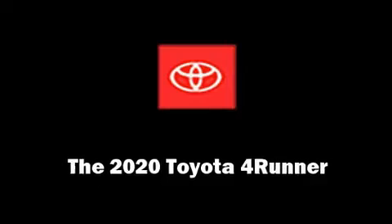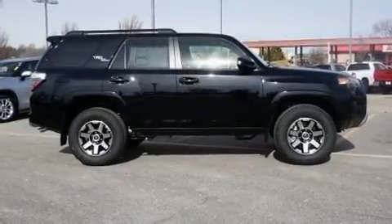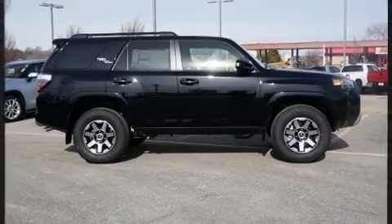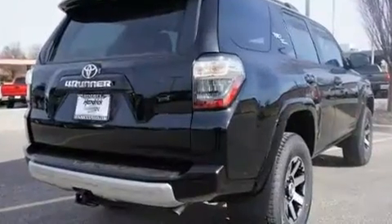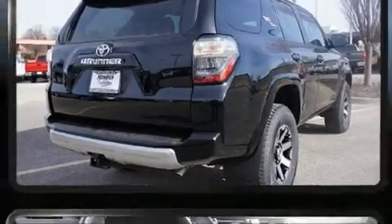Get excited about the 2020 Toyota 4Runner. Under the hood, you'll find a six-cylinder engine with more than 270 horsepower. And for added security, Dynamic Stability Control supplements the drivetrain.